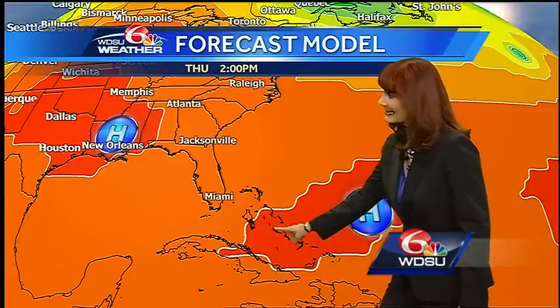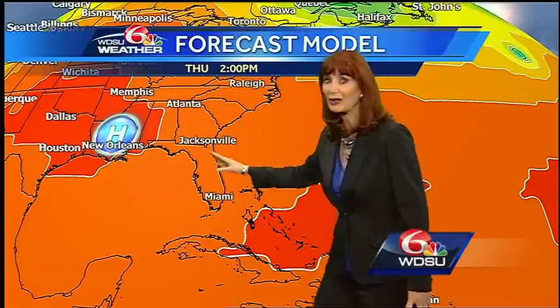So it's easy to see how a system could actually move north over Florida. But we also have high pressure that's going to be building across Louisiana, at least according to the GFS model. So that could actually take something to the west. That's why we're getting these two different scenarios.